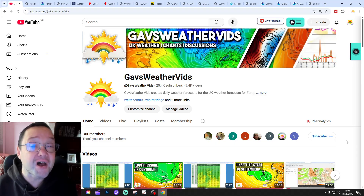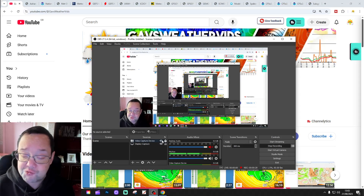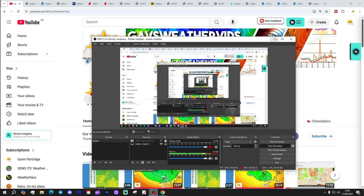I'll get some of that for you in a moment. This is our 6AM UK web forecast. Please like, share, and subscribe on both of today's videos.